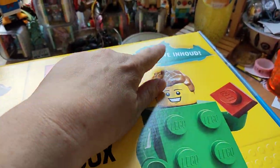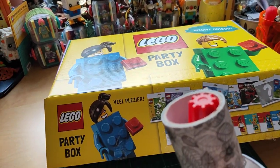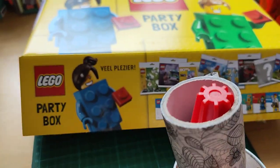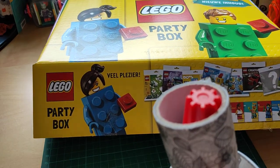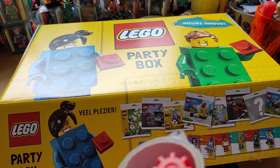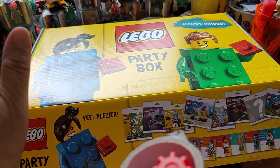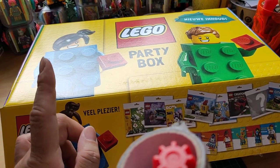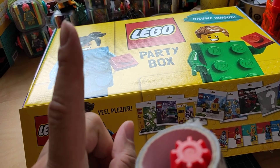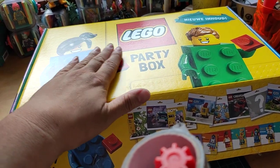It says here 'new content.' I recently discovered Lego in January because of a jubilee. In July I managed to buy a big set — bigger than the Friends perk — and that purchase made it possible for me to get two of these Lego Party Boxes. I'm going to open it so you can see. Look how beautiful the box is — I'm not going to throw it away.